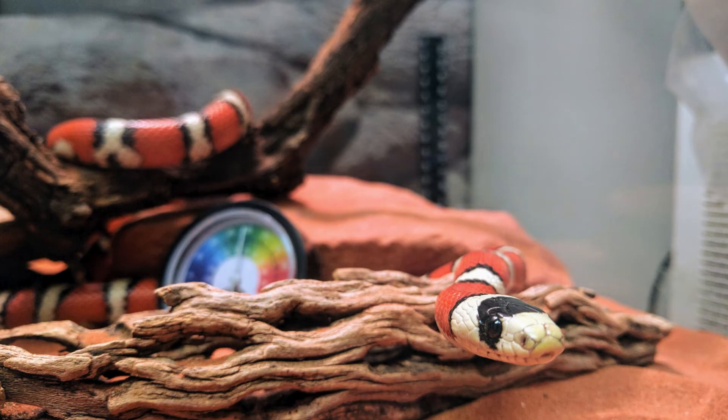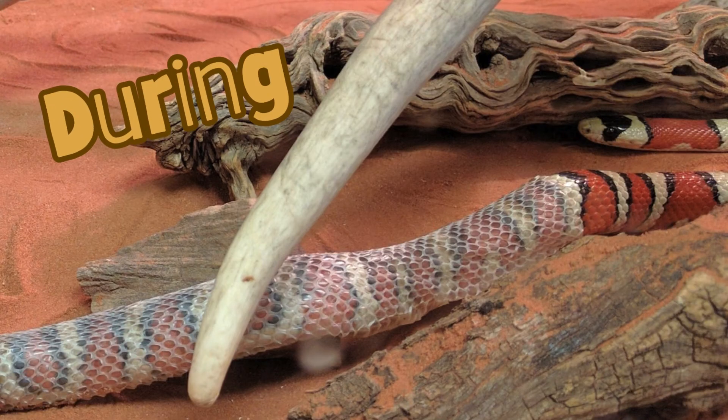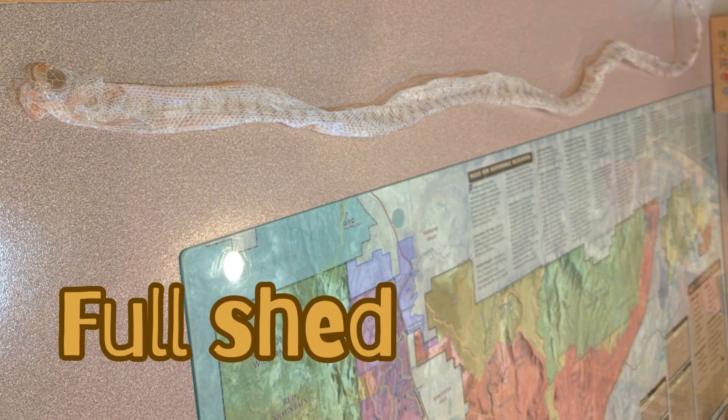Great job, Sierra! You are looking beautiful. Here is before the shed, during shed, and after. And of course the full shed — a beautiful one from head to tail.